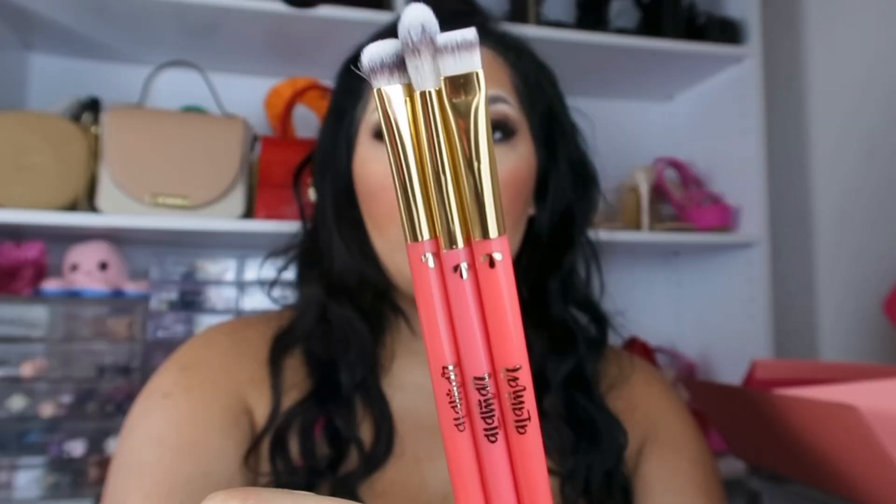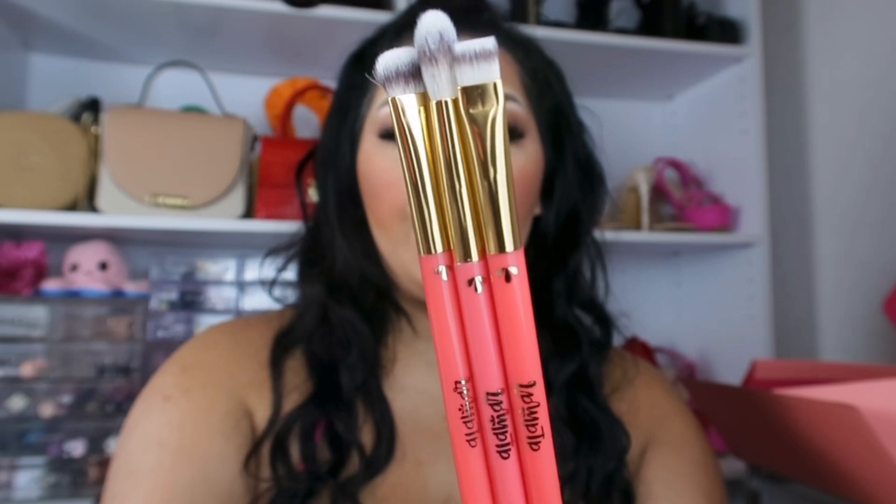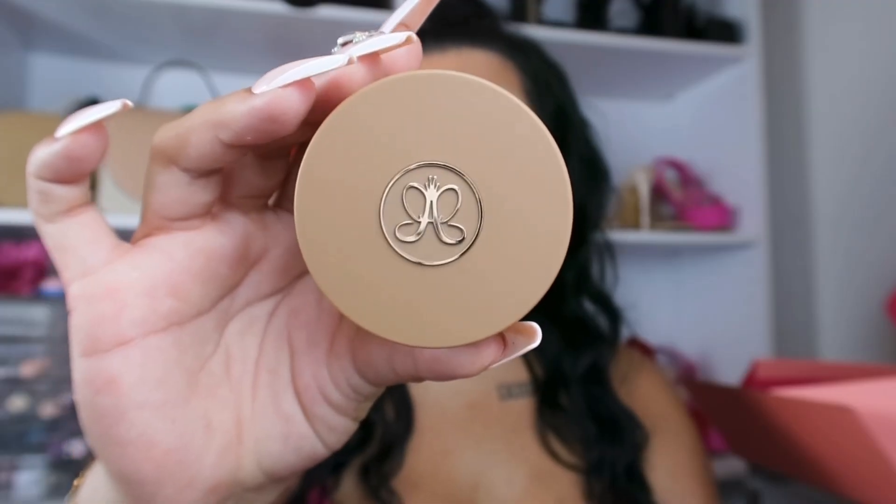Next product is from the brand Alomar — a brush trio. You get a lining brush, a blending brush, and a packing brush. What I love — and I feel like more brands should do this — is that they listed what each brush is on the back. This is absolutely perfect for beginners, especially if you're learning how to do your makeup on YouTube or online, or if you don't really know what brush is what.